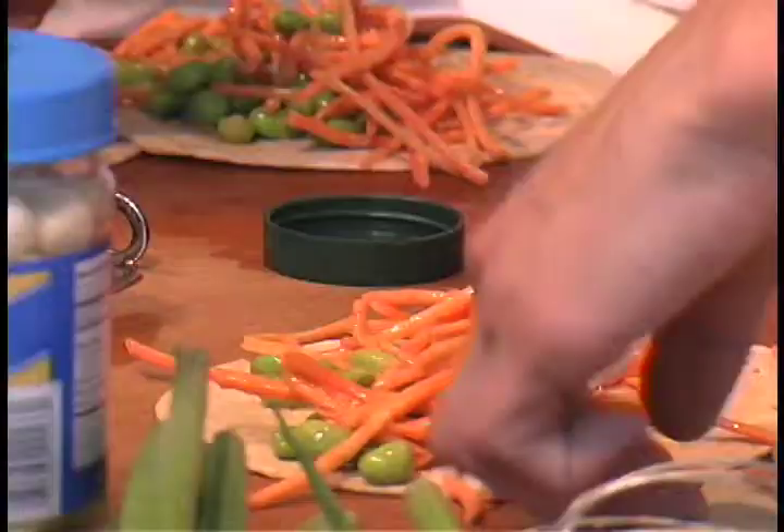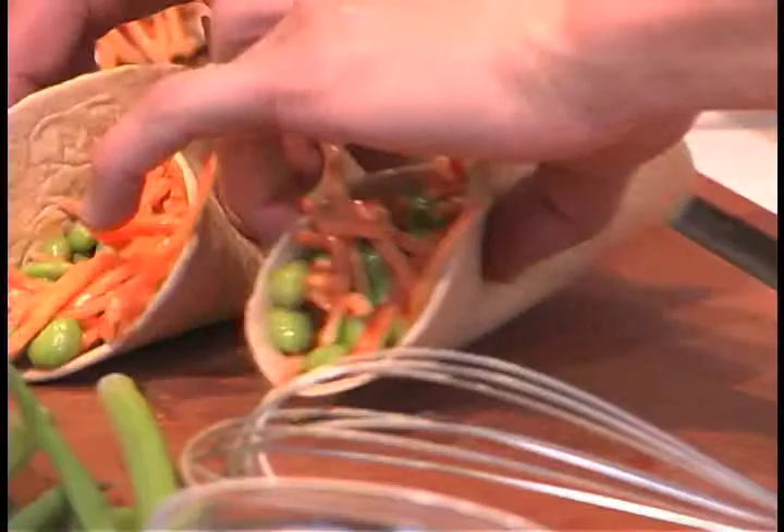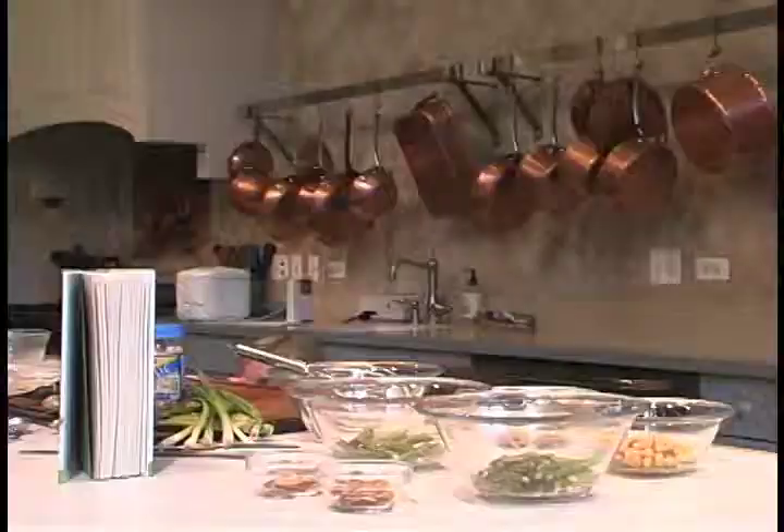Do you know what edamame is? Yes. That's because you're city chic — little beans. That's the name of the game when it comes to realistically changing your lifestyle.